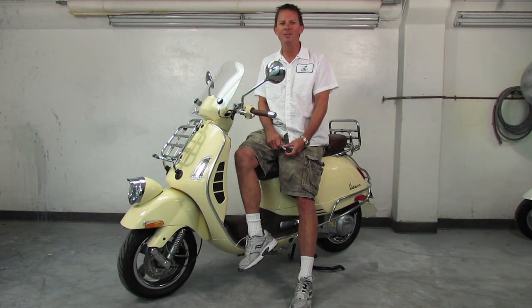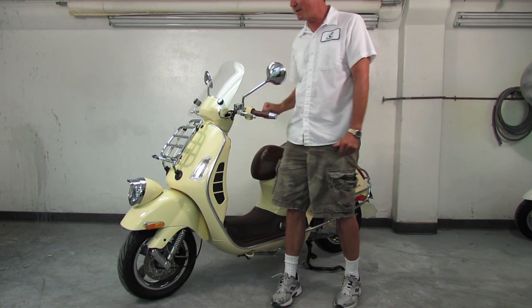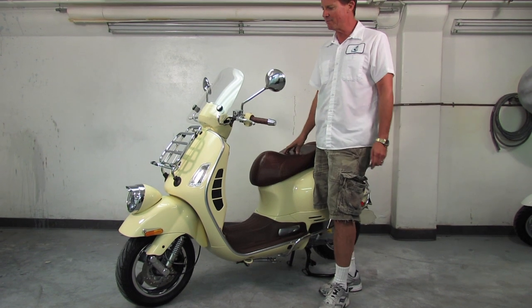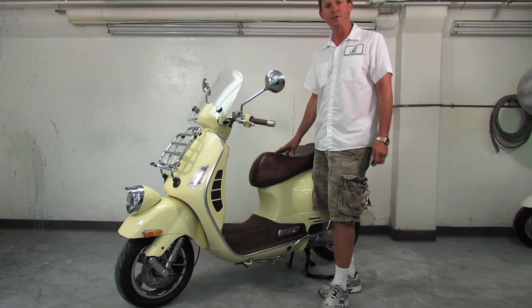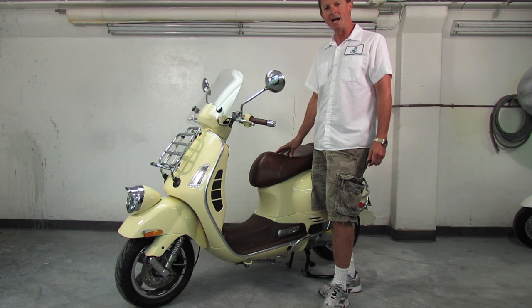Welcome back everybody, my name is TC — Vespa Motorsports here in San Diego. Excited because some of the new 2013 Vespas are starting to roll in the back door, and one of the new colors for 2013 on the Vespa GTV 300 is the sienna, or cream color.